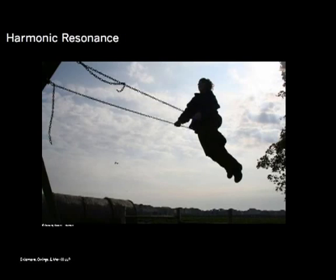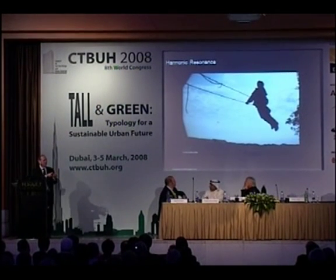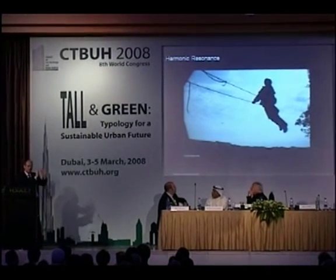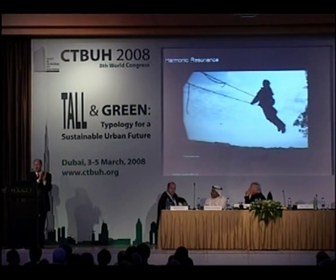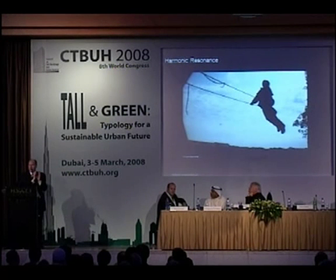Why is vortex shedding important? It's like a child on a swing. When a child wants to go higher and higher, they just kick their feet at the natural resonance of the swing — the swing is an oscillator — and they get going higher and higher. As an adult you'd need a lot of effort to hold a child up that high, but they can do it with just their little feet, because they're kicking at the natural resonance. Just like a swing, a tall building is an oscillator.